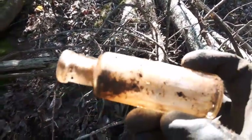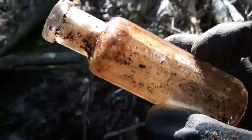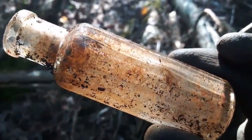Well, I finally pulled out a cork top - it's just a Menard's liniment. Pretty common bottle, at least around these parts anyways, but we'll keep it.